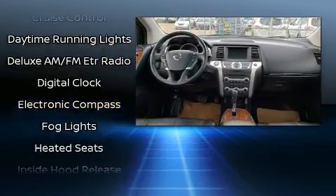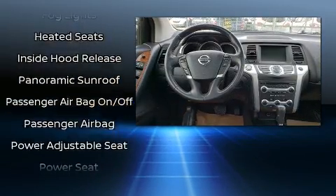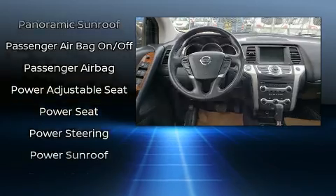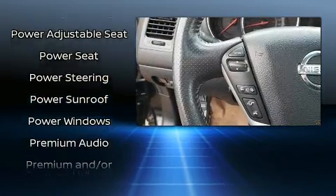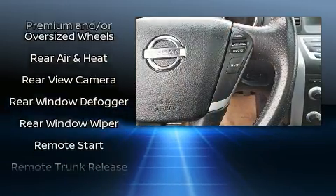Safety equipment has been integrated throughout, including dual front impact airbags, front side impact airbags, traction control, brake assist, anti-whiplash front head restraint, a security system, and four-wheel disc brakes with ABS.